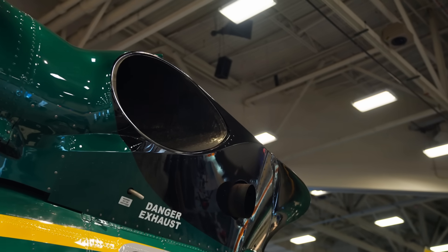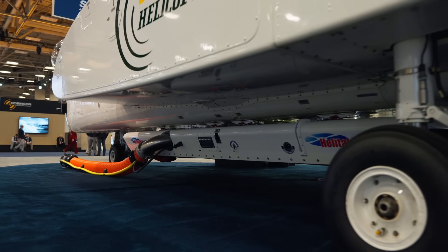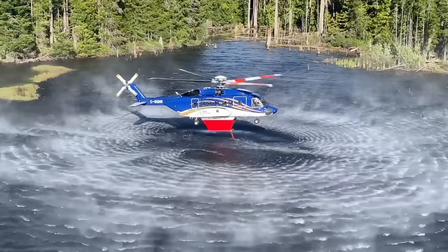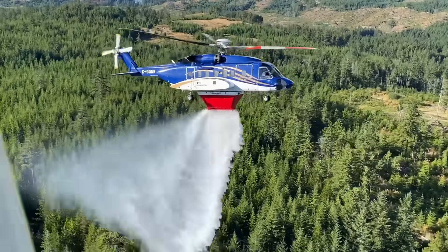Being a modern technology aircraft, one of the main features you get is very powerful engines. Combine that with a HeliTac composite tank — carbon fiber, super light. It's just over 700 pounds, but has a 5,000 liter capacity, so a huge amount of water.